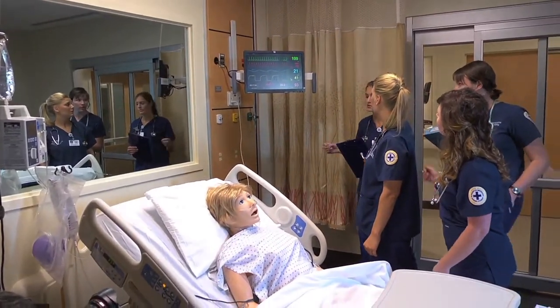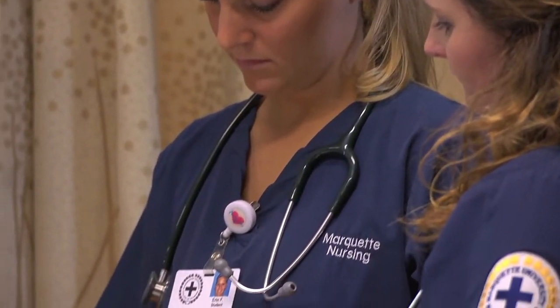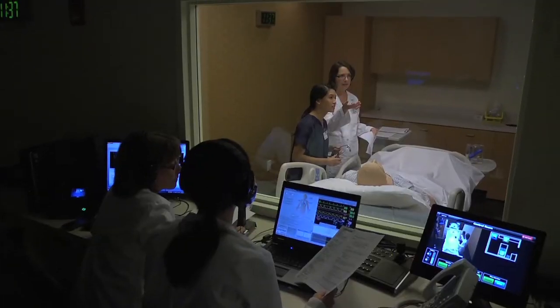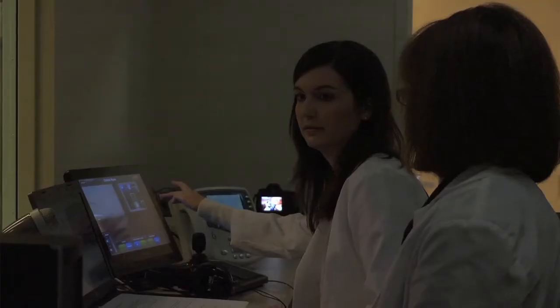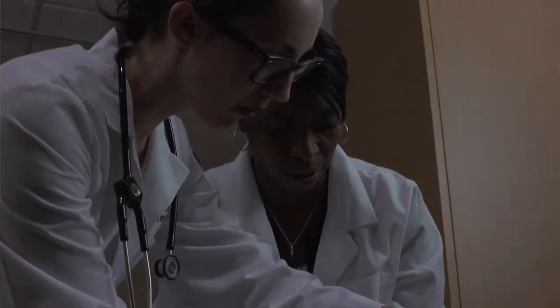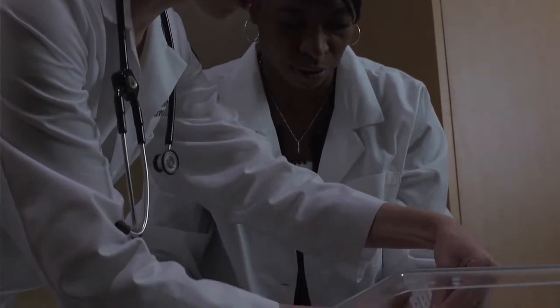The Center for Clinical Simulation brings to fruition a dream that the faculty here had for our students — to really be able to educate them in a new dynamic learning environment. Clinical simulation has really become the best practice for creating real-life situations in a controlled learning environment using a lot of high-tech, so that clinicians, nurses, physicians, and others can be better prepared to respond in real-life situations.